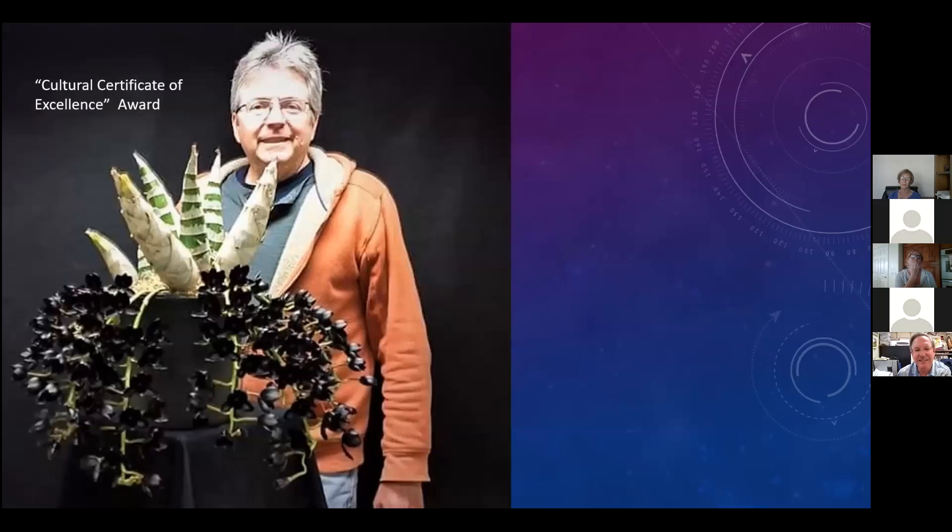People have gone to great lengths growing Fred Clarkara After Dark. Here is Andy, a grower back in New Jersey, who received a Cultural Certificate of Excellence from the American Orchid Society - an award for master culture. The award goes to the exhibitor, not the plant. You can see his plant: how large and robust it is, and look at all those flower spikes encompassing all around the perimeter of the plant - quite an accomplishment.